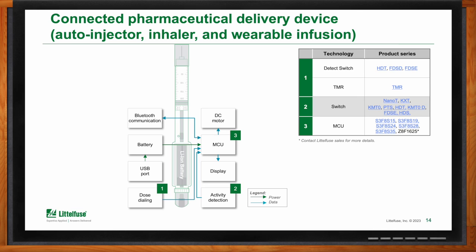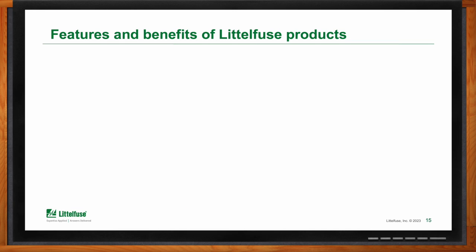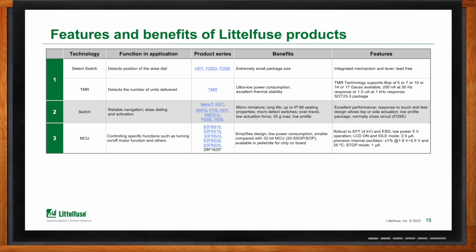So let's talk more about what Littlefuse has to help with this kind of design. For drug delivery dose dialing, there are two competitive technologies being used: magnetic sensing of a dose, and the ability to detect electromechanically the dosing. Littlefuse is a leader in both those technologies. Microcontrollers are also available for these types of products. It's a low-voltage, low-current, very sensitive environment, and Littlefuse leads in those types of products.